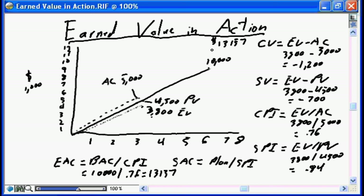That tells me: if my project continues in this fashion, it's not going to cost $10,000 — it's going to cost $13,157. That's my new revised estimate at completion. For schedule at completion: my original plan of six months divided by my SPI of 0.84 gives 7.1 months. So my project is going to be just over a month late and over $3,000 over budget.